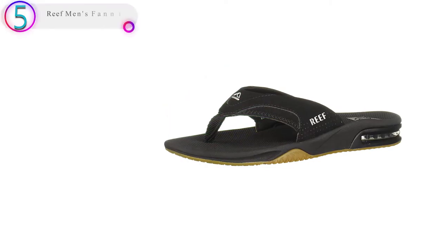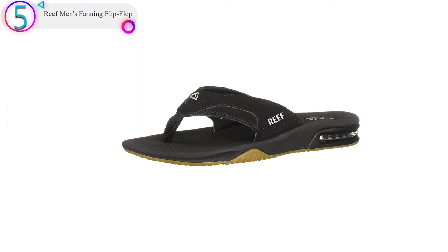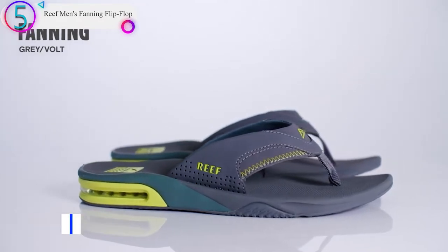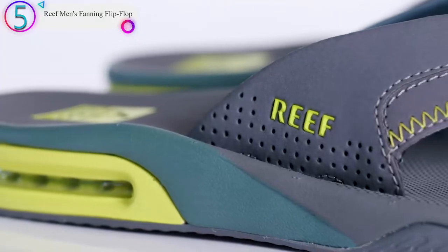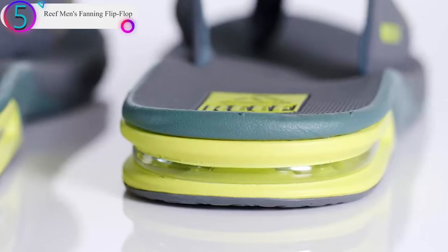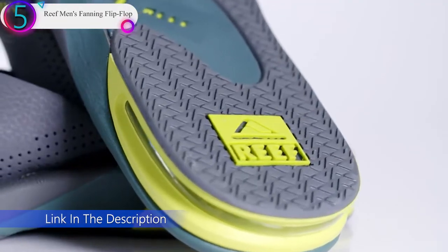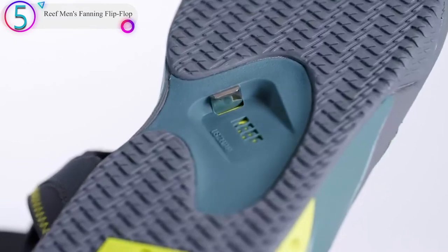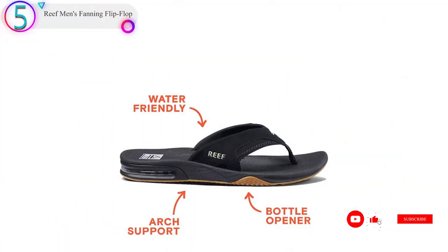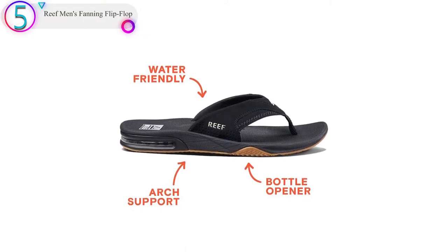In our list, the number 5 product is the Reef Men's Fanning Flip-Flop. Very similar to the Rover, these Reef Fanning flip-flops are water-friendly and provide good support. They are by far the most popular Reef flip-flops for men — a very popular style. The sole provides great traction, and it even has a bottle opener on the bottom. Think of these Reefs as a summer staple. Note: the straps loosen up after a couple of days of wear.